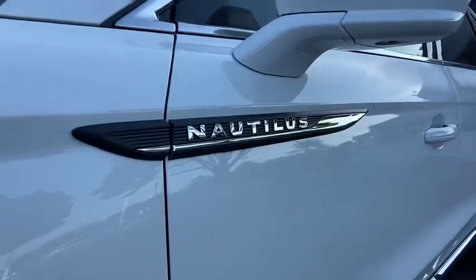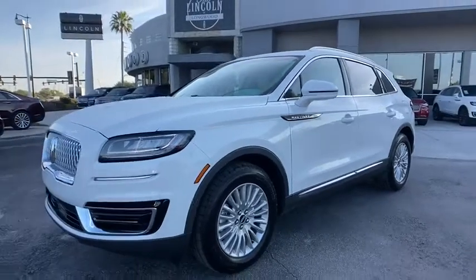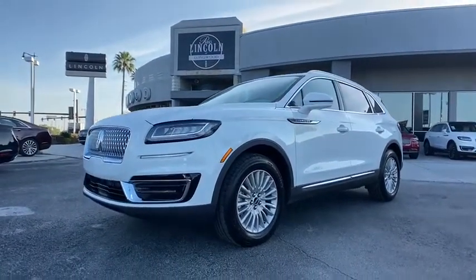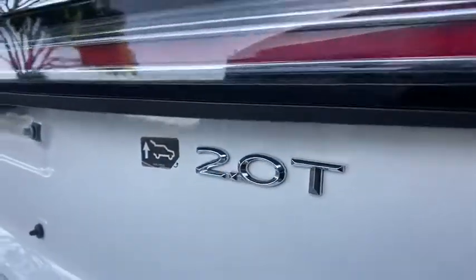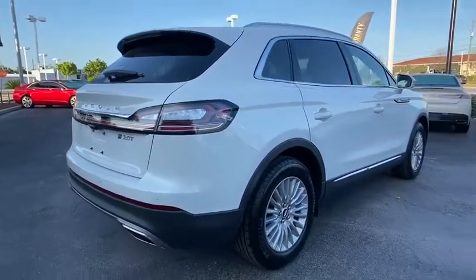Come test drive the 2020 Lincoln Nautilus. The Lincoln Nautilus crossover provides you with all the functionality you need in a vehicle. Plenty of space, lots of safety and technology options, and a high-end interior feel make this the perfect vehicle. Here are some of this vehicle's great options.